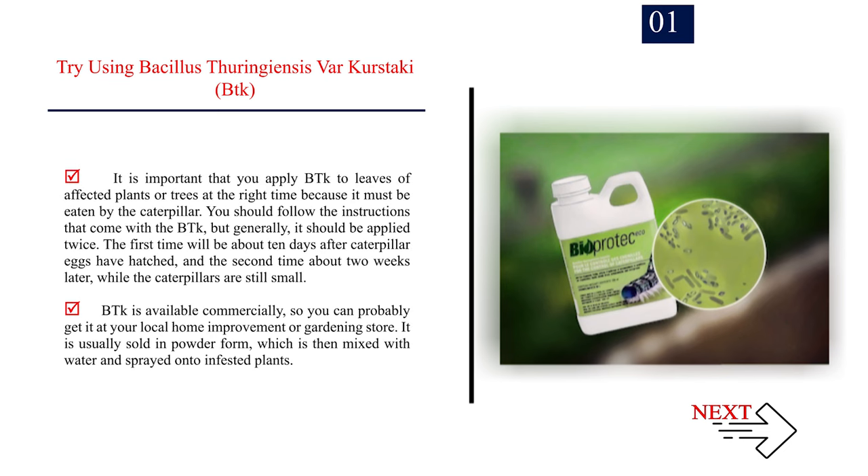It is important that you apply BTK to leaves of affected plants or trees at the right time because it must be eaten by the caterpillar. You should follow the instructions that come with the BTK, but generally it should be applied twice. The first time will be about 10 days after caterpillar eggs have hatched, and the second time about 2 weeks later, while the caterpillars are still small. BTK is available commercially and is usually sold in powder form, which is then mixed with water and sprayed onto infested plants.